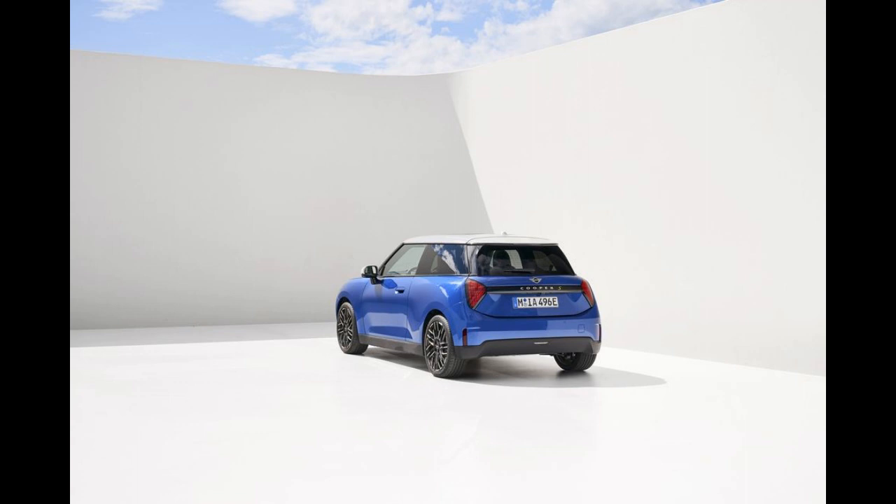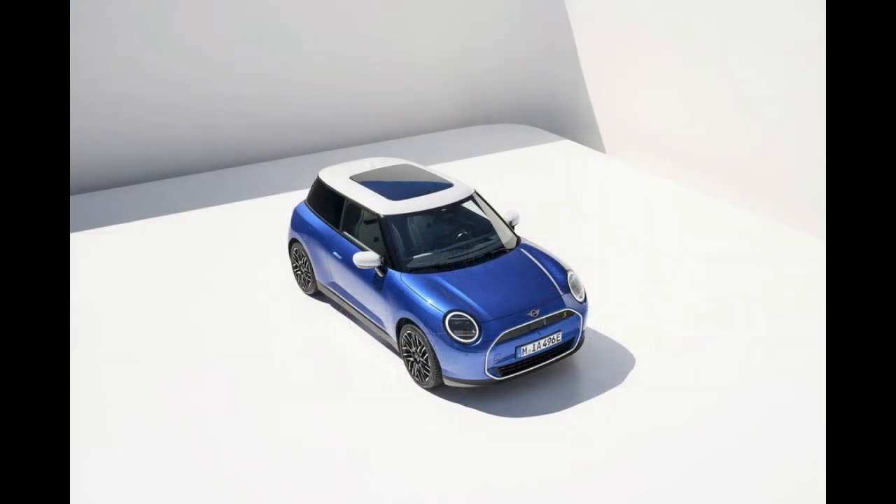Although the new Cooper is roughly the same size as the old one, the cabin feels more spacious and certainly seems airy inside.